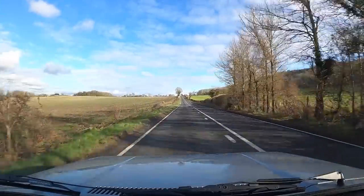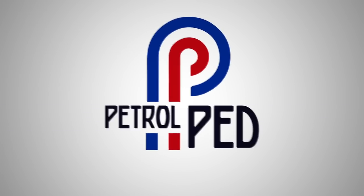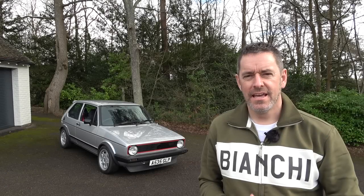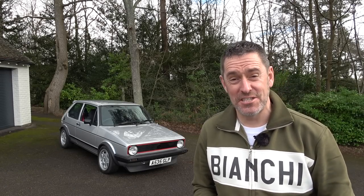Hey guys and welcome to Petro Ped, and welcome to a Mark One Golf GTI with 240 horsepower and a really interesting story to tell. So where do I start with the car behind me? Well, let's start off with a little bit of history.